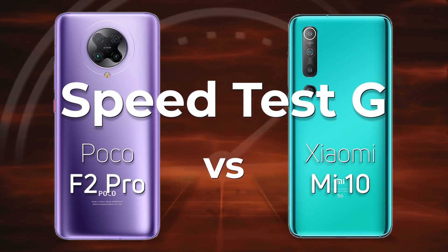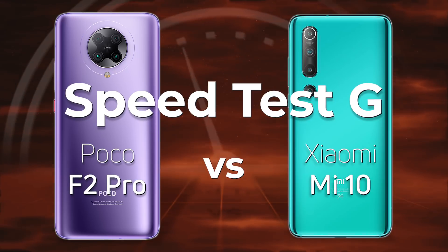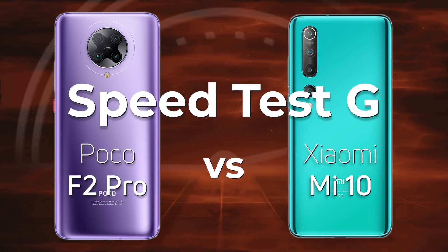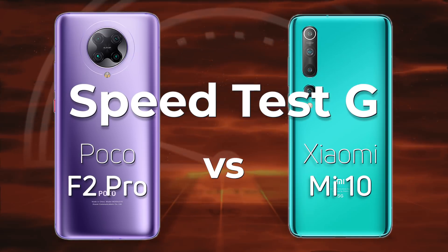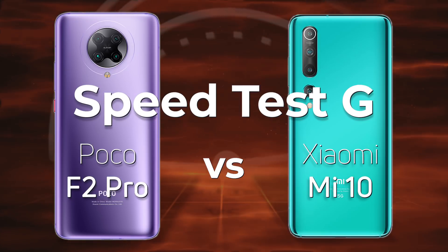Do true flagship killers really exist? Xiaomi thinks so, because today we'll be testing the Poco F2 Pro with the Snapdragon 865 — which is a brand of Xiaomi — and the Xiaomi Mi 10, also with the Snapdragon 865. Xiaomi versus Xiaomi, or Poco versus Xiaomi. Which one do you think is going to win?